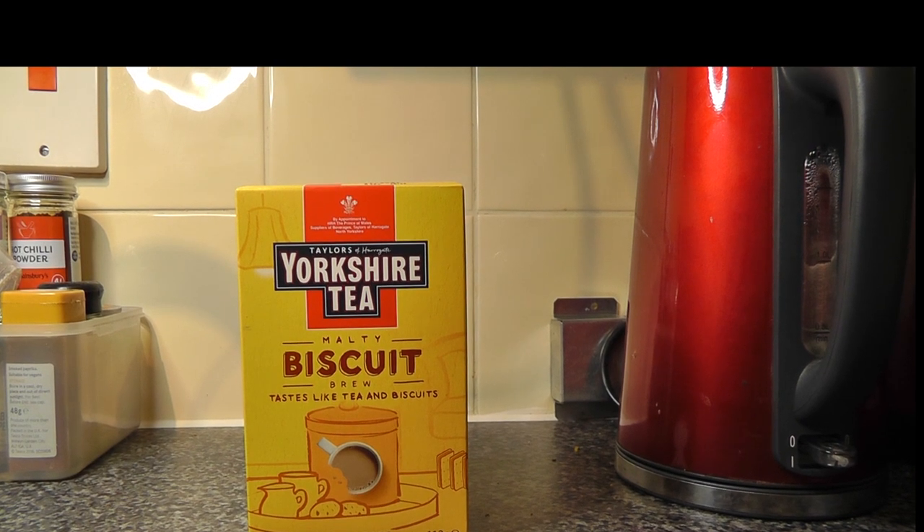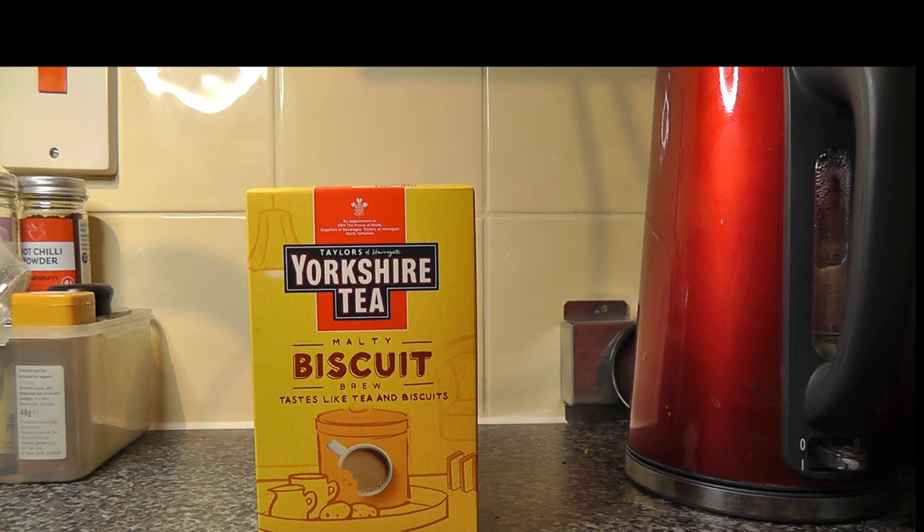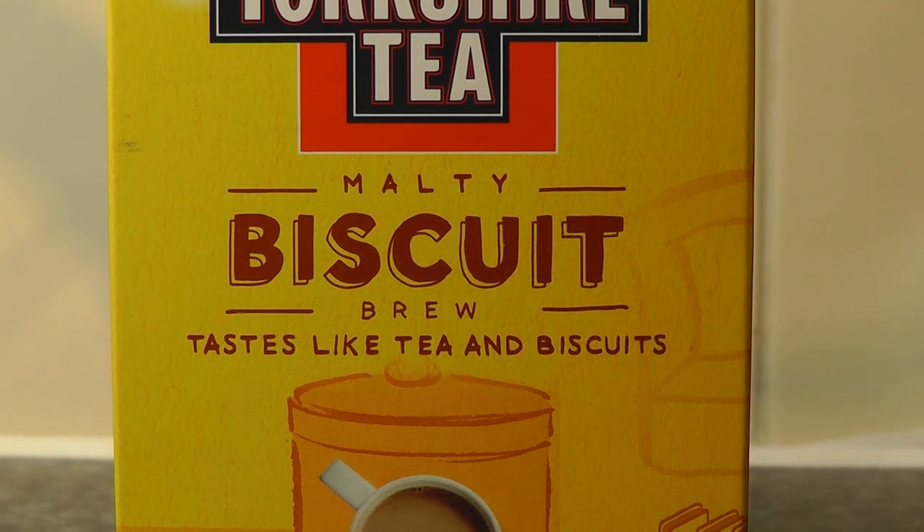I don't really know what Yorkshire tea is playing at with this flavoured tea malarkey. Call me a purist, but I like tea that tastes of tea. However, the idea might be bonkers, but the result is pleasant, and not actually too terrible.